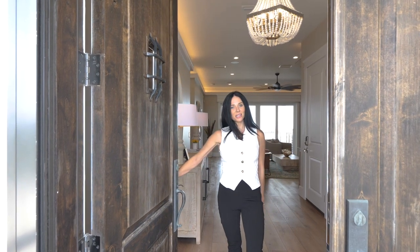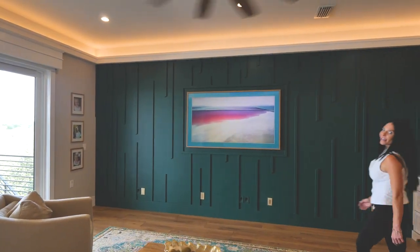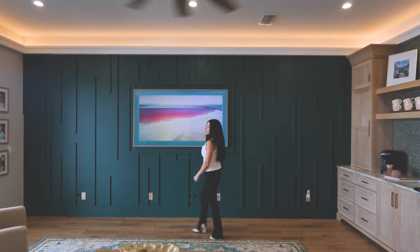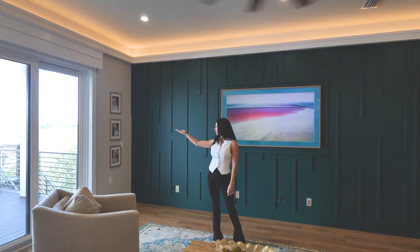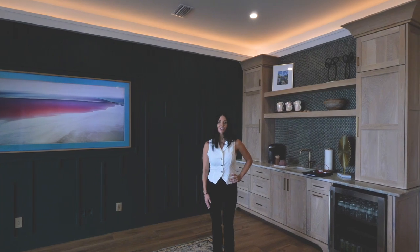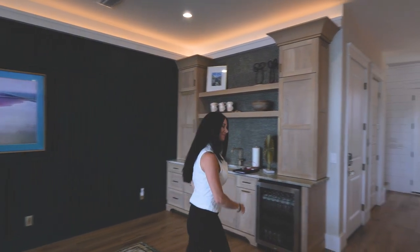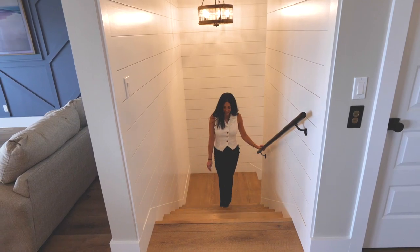Good afternoon, welcome to Pensacola Beach and 116 Sagunza Drive. Come in — we're on the second floor, which consists of all the bedrooms. All the bedrooms have en suites and a beautiful view of the Gulf of Mexico and Sabine. Let's go upstairs and take a look at the rest of the house.